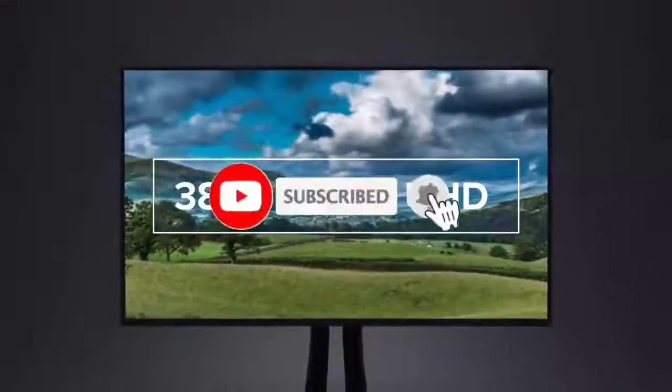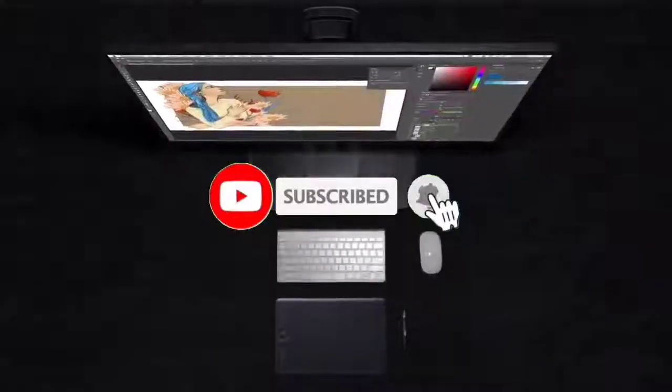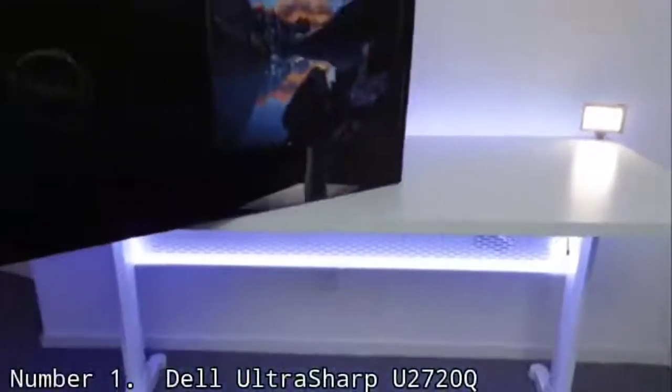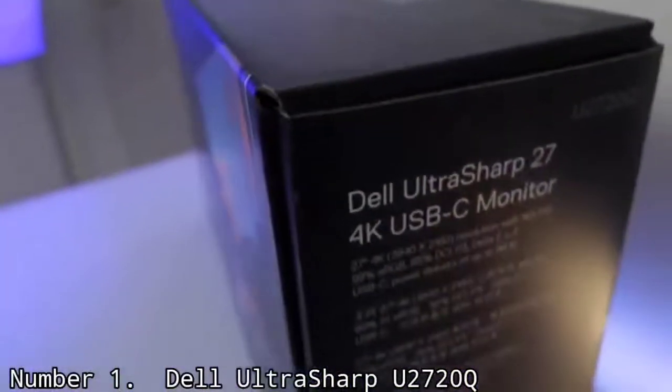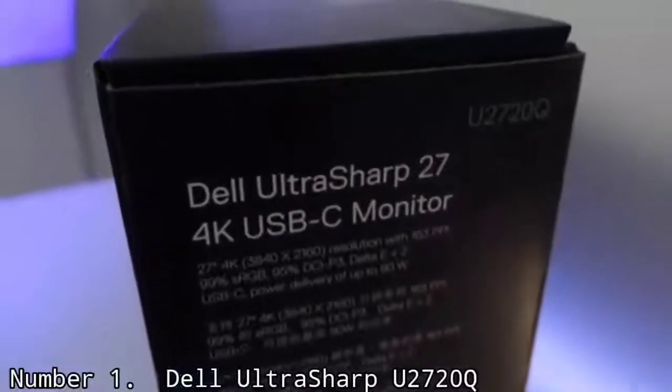Like the video, comment, don't forget to subscribe, and let's get started. Number 1: Dell UltraSharp 1720Q.